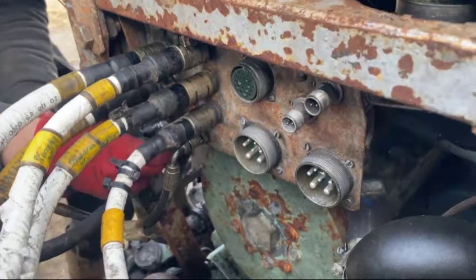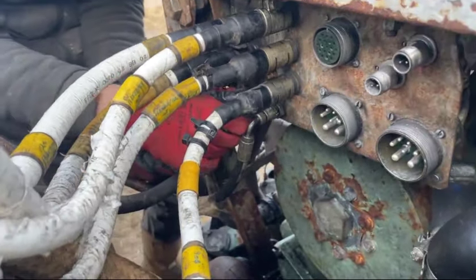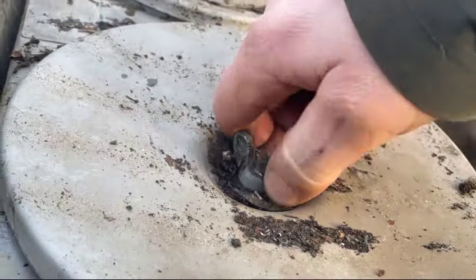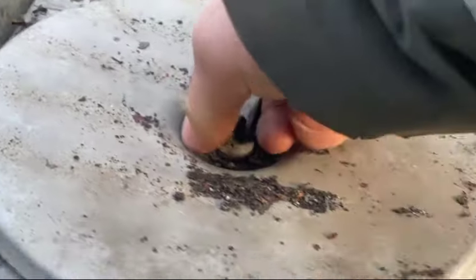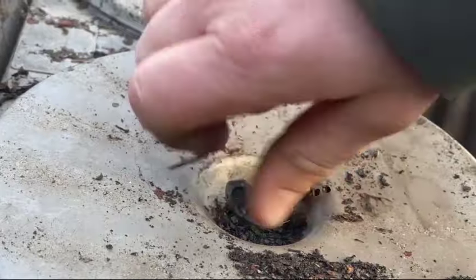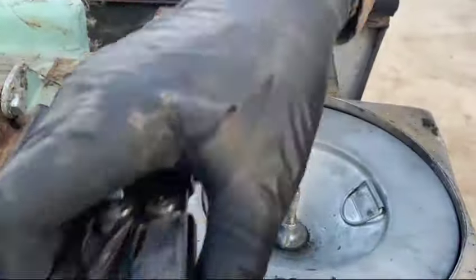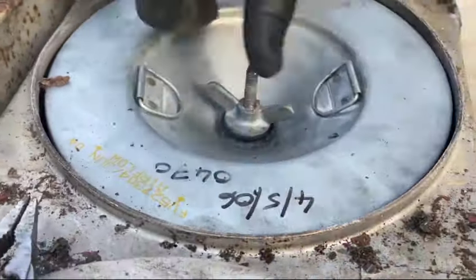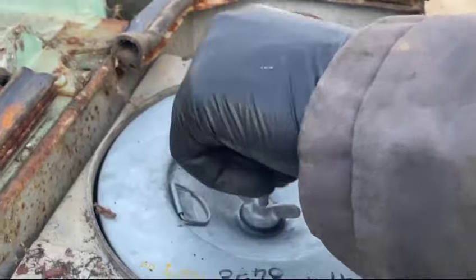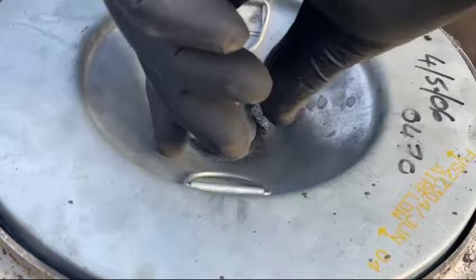We're going to connect everything except for the two alternators, because we already know it charges so we don't need to check that. While Elliot's connecting at the front, we'll open these up — these are the air filters. I don't think they've been opened in probably God knows how many years. The date on this one was 50,000 — that's about 18 years since it was last changed.